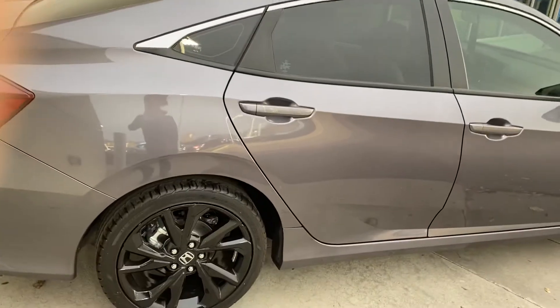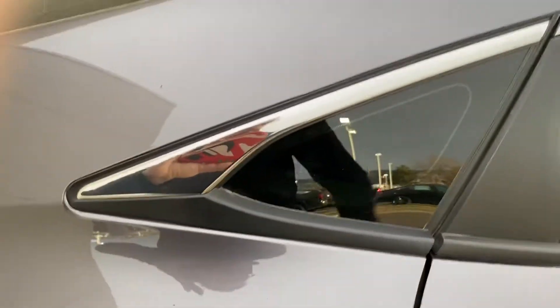We did throw tint on this one, that's why the windows are a lot darker. Still got plenty of room.